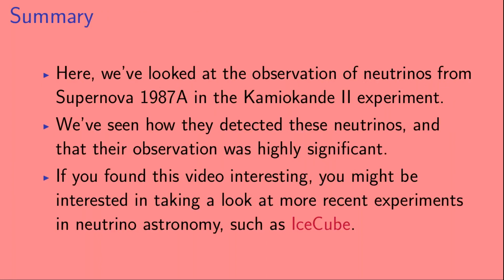Here we've looked at the observation of neutrinos from Supernova 1987A in the Kamiokande 2 experiment. We've seen how they detected these neutrinos and that their observation was highly significant. If you found this video interesting, you might be interested in taking a look at more recent experiments in neutrino astronomy, such as IceCube.